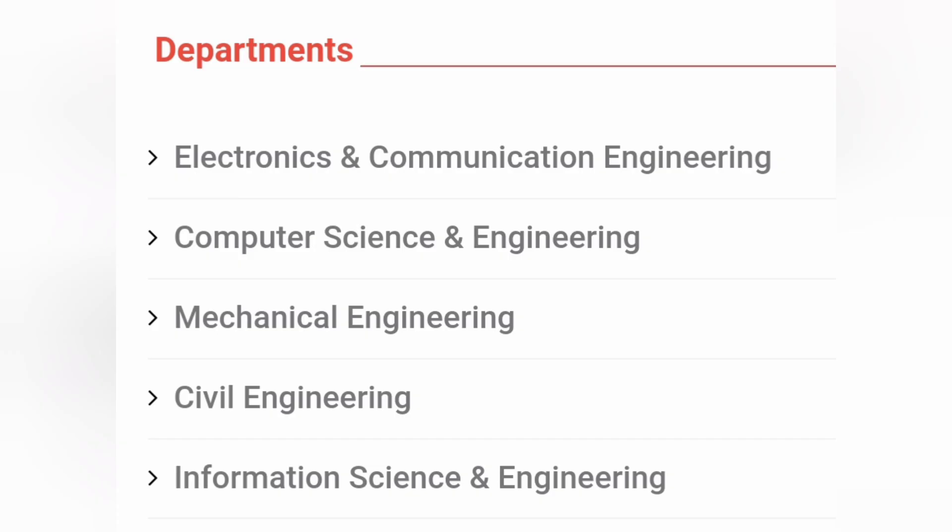It's a new college, so only five branches are there. The main branch is Computer Science Engineering, along with Electronics and Communication, Information Science and Engineering, and two core branches — Mechanical and Civil Engineering. Now a short campus tour of the college, and after that I will show the placement details.